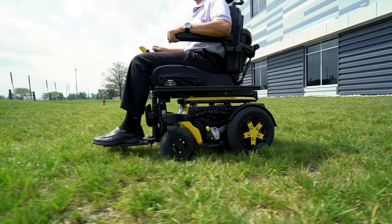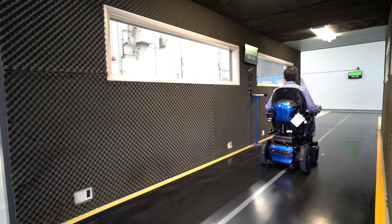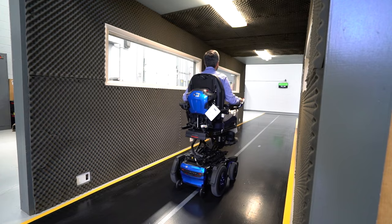This also increases sitting tolerance for the user, even when climbing hills or traveling over uneven terrain outdoors. The R-Track has a top speed of up to 7 miles per hour and can travel up to 3.5 miles per hour when fully elevated to 10 inches with safe seat elevation.